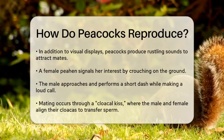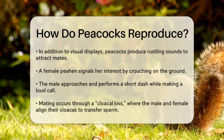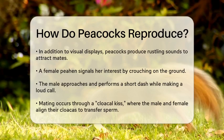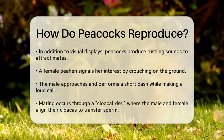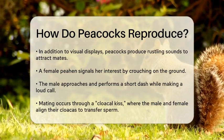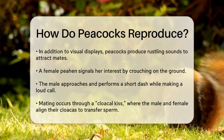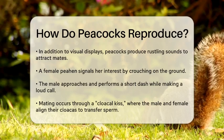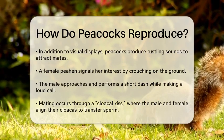Once a female peahen shows interest, she signals her acceptance by crouching on the ground — her way of saying she is ready to mate. The male then approaches her and performs a short dash while making a loud call. The actual mating process is quite brief; it involves what is known as a cloacal kiss, where the male aligns his cloaca — a common opening for the digestive, reproductive, and urinary tracts — with that of the female to transfer sperm. This entire event takes just a few seconds.